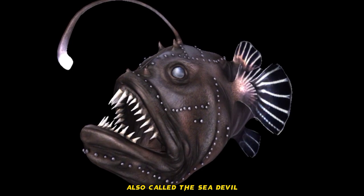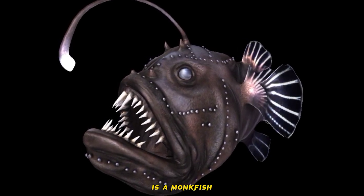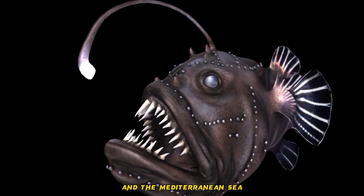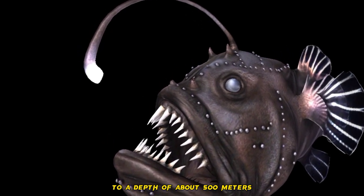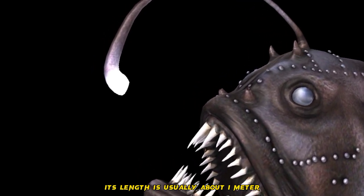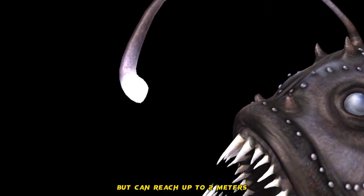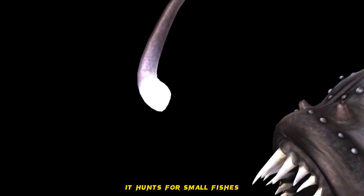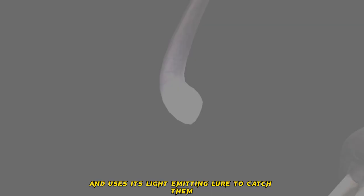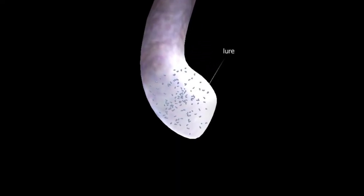The anglerfish, also called the sea devil, is a monkfish found in the coastal waters of the Northeast Atlantic and the Mediterranean Sea, to a depth of about 500 meters. Its length is usually about 1 meter but can reach up to 2 meters. It hunts for small fishes and uses its light-emitting lure to catch them.